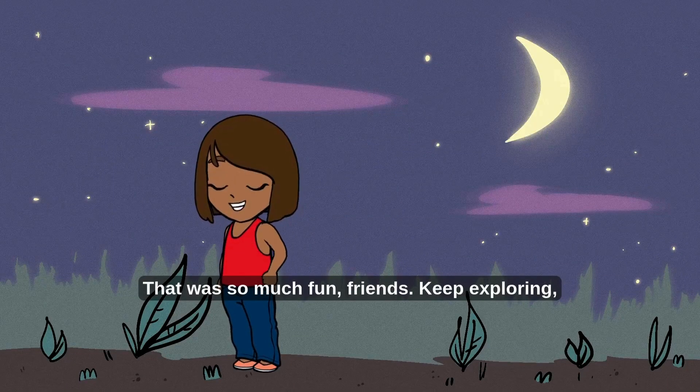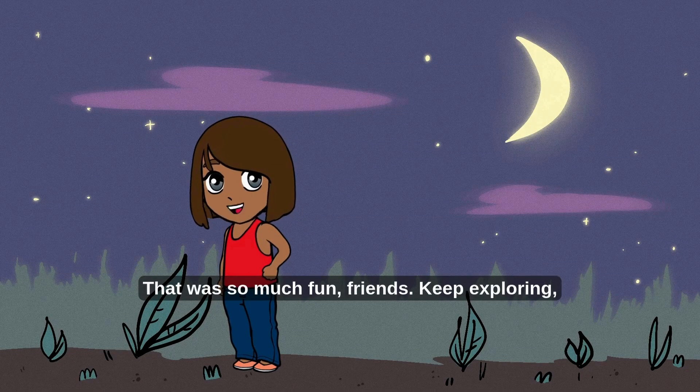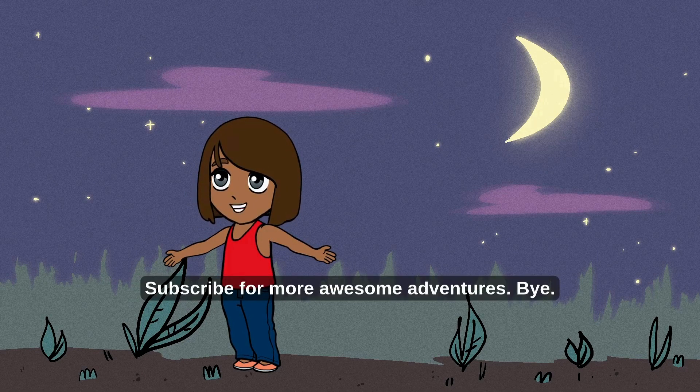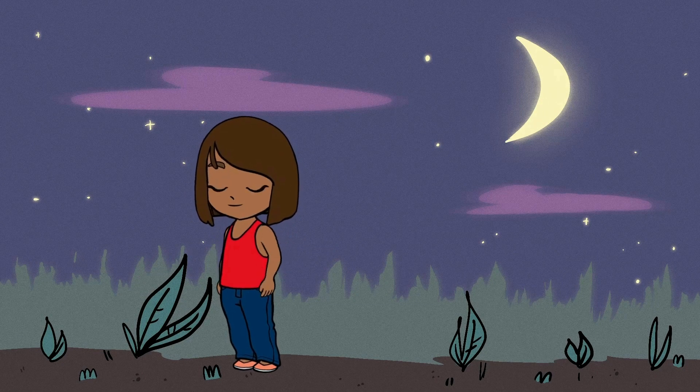That was so much fun, friends! Keep exploring, keep asking questions, and I'll see you next time. Subscribe for more awesome adventures. Bye!